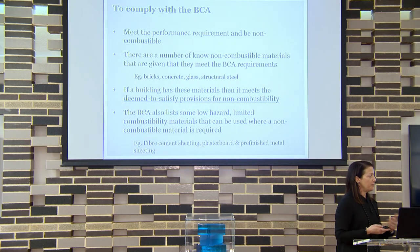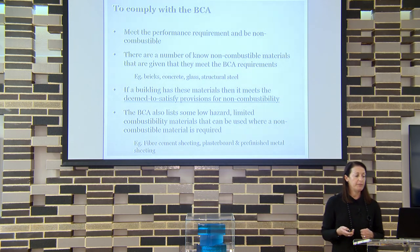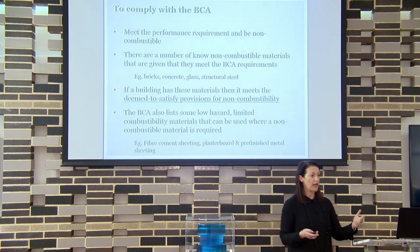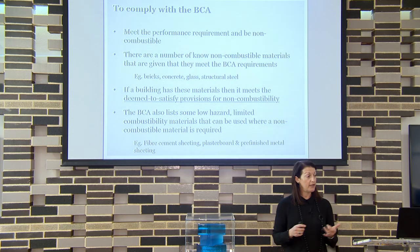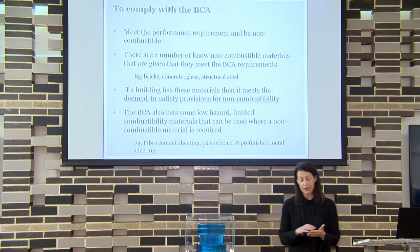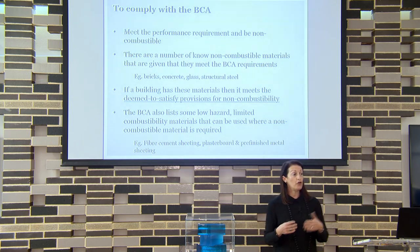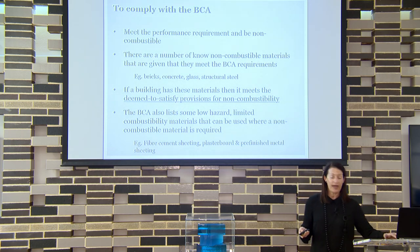Now what the BCA requires is that any material for the external cladding of buildings must be non-combustible. There are known non-combustible materials — bricks, concrete, glass, steel. There's also a list in the NCC of limited combustibility materials that are excluded, including plasterboard, fibre cement, painted steel, and bonded laminates. Those materials have an exemption and don't need to pass the AS1530 Part 1 combustibility test.